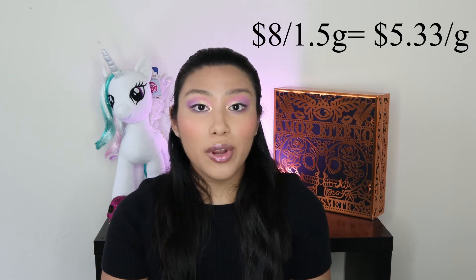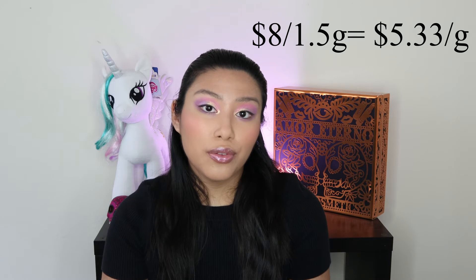These shadows come in a standard 26mm pan. Divina's website states that there is about 1.5 grams of product per pan, which breaks down to approximately $5.33 per gram of product.